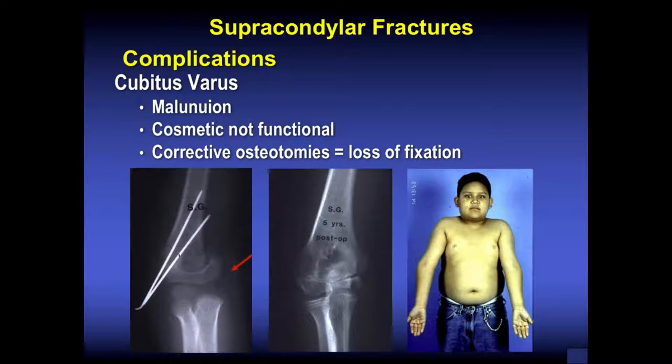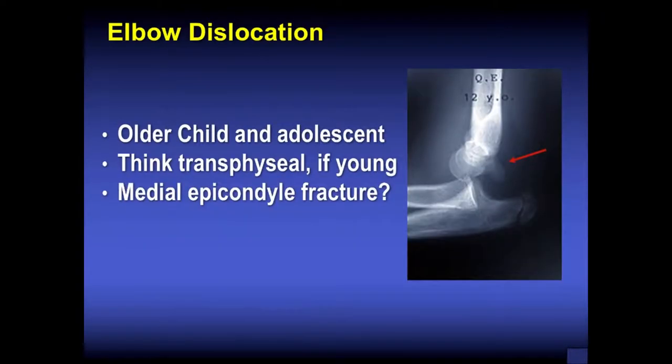Cubitus varus is more cosmetic than functional. You can see the individual on the right has a gunstock deformity of his right arm, which will make him hit his thigh as he walks. Cosmetically it's often not acceptable to the family, and an osteotomy of the humerus has to be done. For elbow dislocations, think about this in an older child and adolescent — distinct from the distal humerus supracondylar fracture.